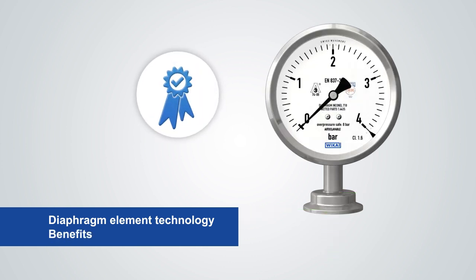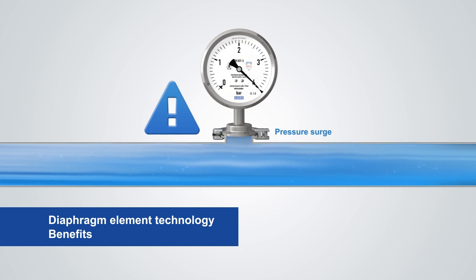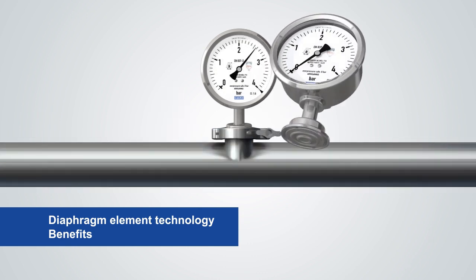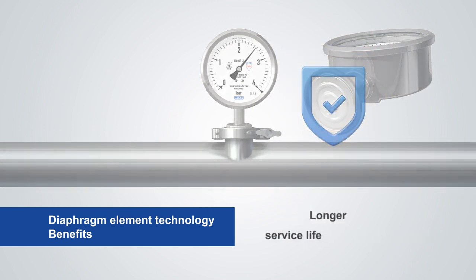With diaphragm pressure gauges, a bulk of further process risks are excluded. The diaphragm element is also very robust and withstands extreme process conditions and rough handling. Thus, the plant availability and the service life of the measuring instrument is significantly increased.